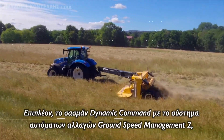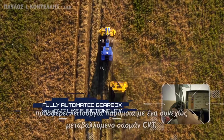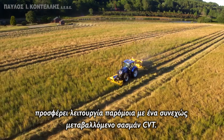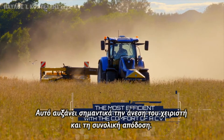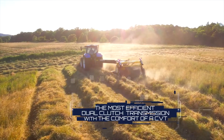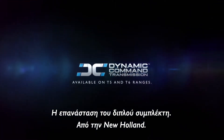In addition, the Dynamic Command transmission with the Ground Speed Management 2 feature delivers CVT-like operation. This greatly increases operator comfort and overall efficiency. The Dual Clutch Revolution by New Holland.